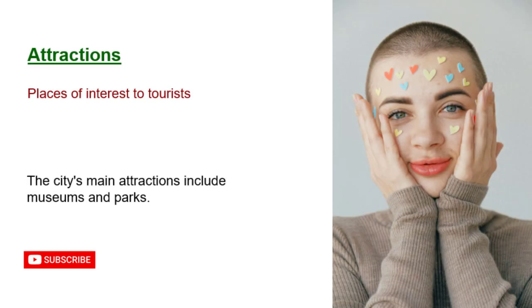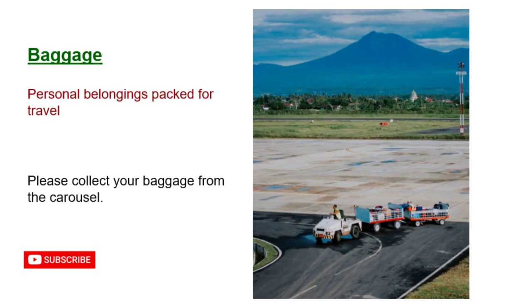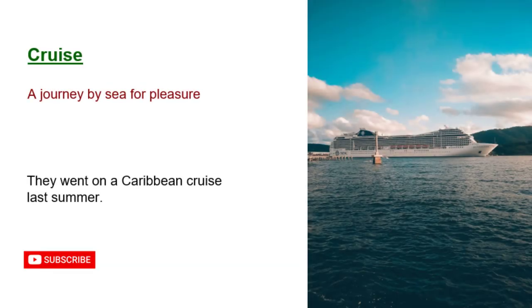Attractions: places of interest to tourists. The city's main attractions include museums and parks. Baggage: personal belongings packed for travel. Please collect your baggage from the carousel. Cruise: a journey by sea for pleasure. They went on a Caribbean cruise last summer.